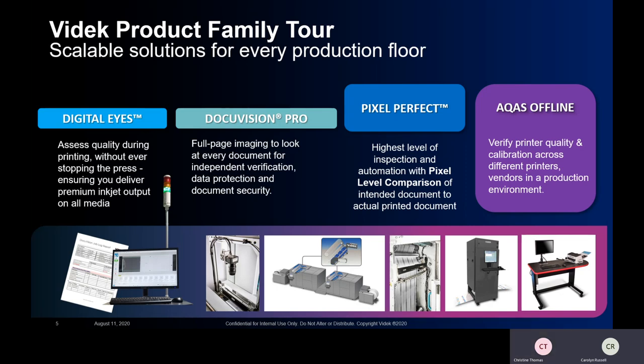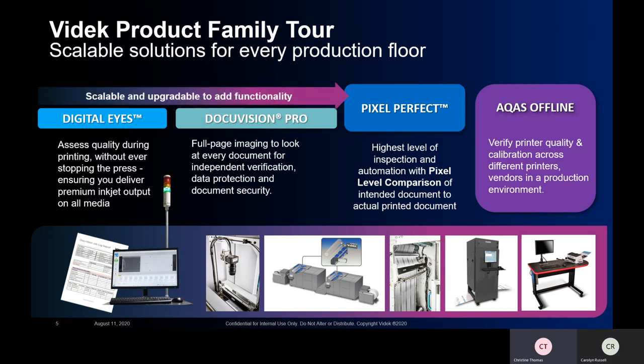We have a great suite of products. We're going to focus on a couple of the new ones. As Carolyn mentioned, we have scalability and upgradeability — you can start with a very basic entry-level system and add to it along the way. Your initial investment can be built upon as you need more functionality, more inspection, and more automation. We have solutions ranging from view-only up to very high-level systems that look at every single pixel printed on the page.